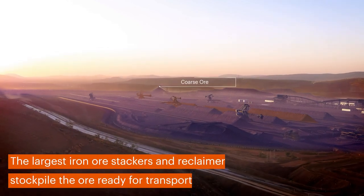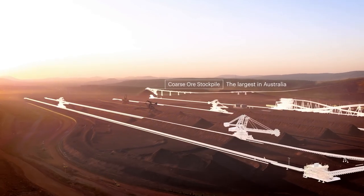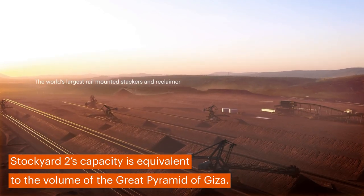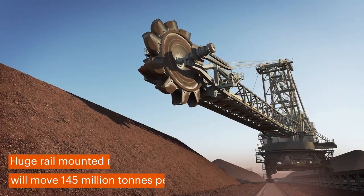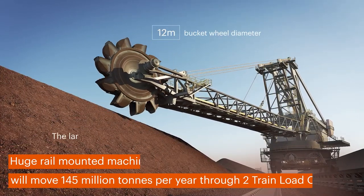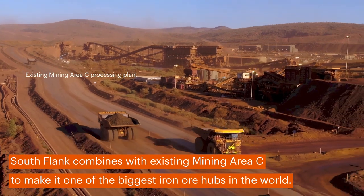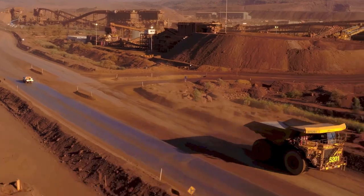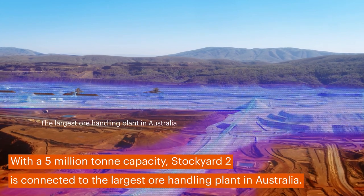The largest iron ore stackers and reclaimers stockpile the ore ready for transport. Stockyard 2's capacity is enough to fill the Great Pyramid of Giza. Huge rail-mounted machines will move 145 million tonnes per year through two train load-outs. With a five million tonne capacity, Stockyard 2 is connected to the largest ore handling plant in Australia.